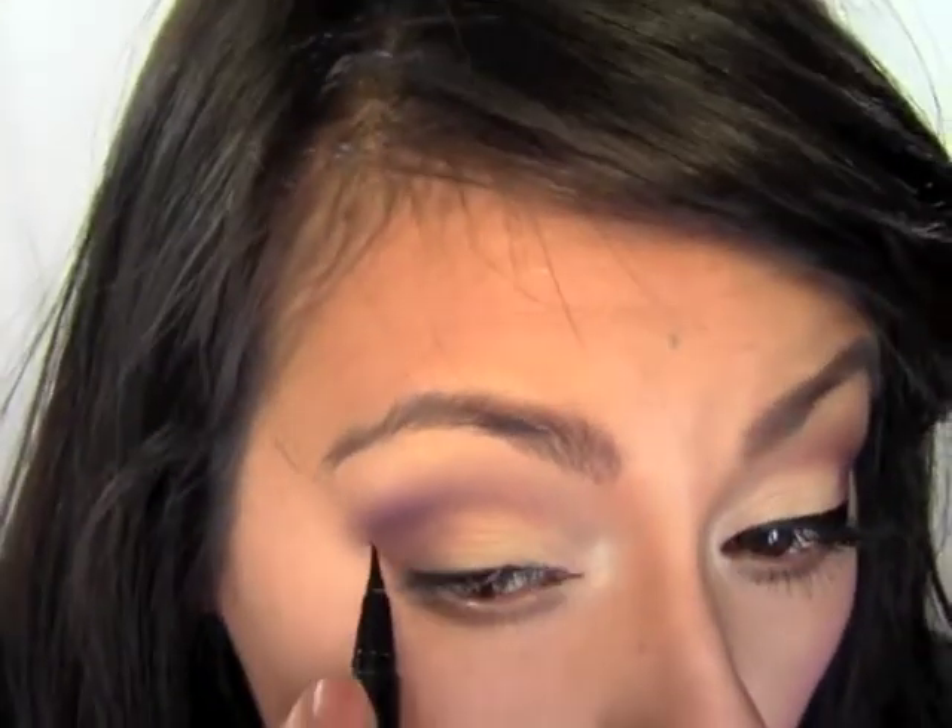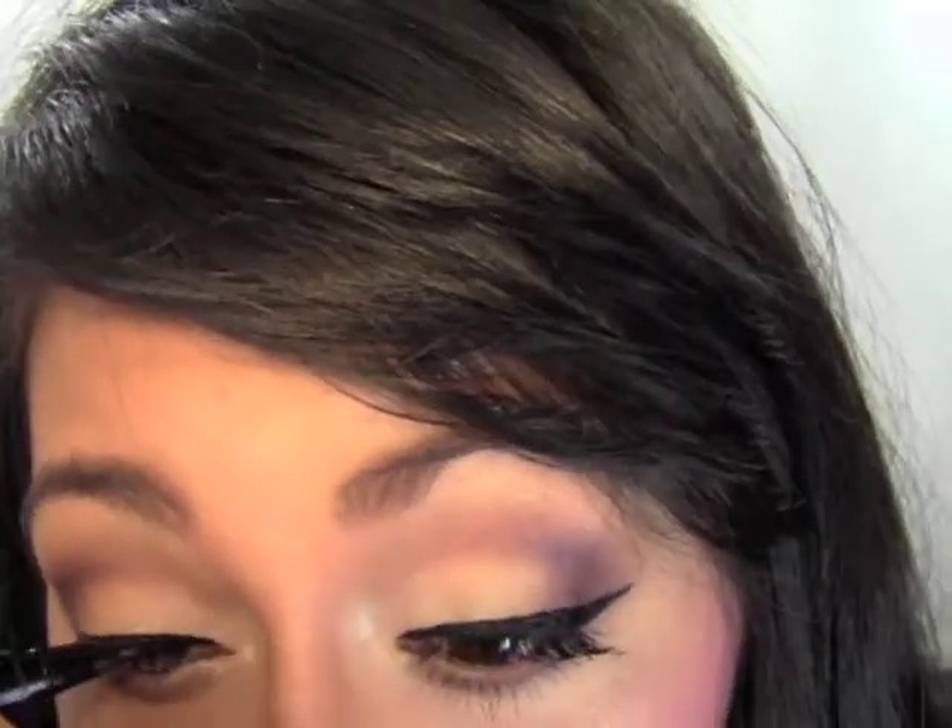After eyeliner, we're doing mascara. You really want to choose a mild mascara because you don't want your lashes hitting up against your glasses — then you get mascara all over your lenses and you have to clean them and feel it all day. So I'm using a really mild one: LashGasm by Too Faced.